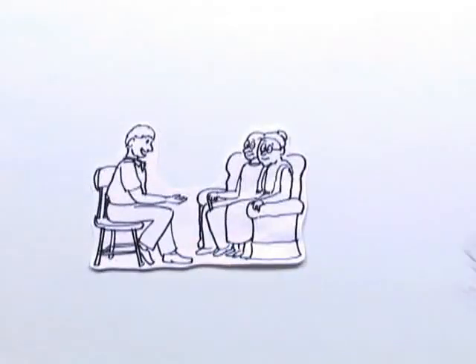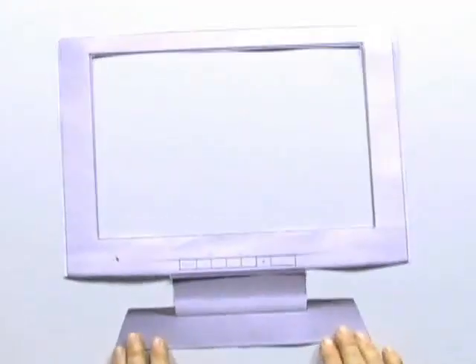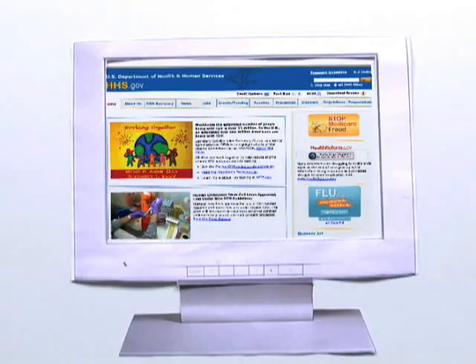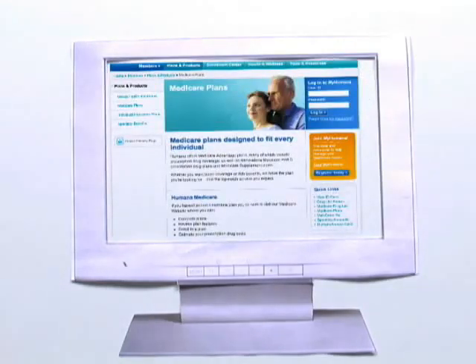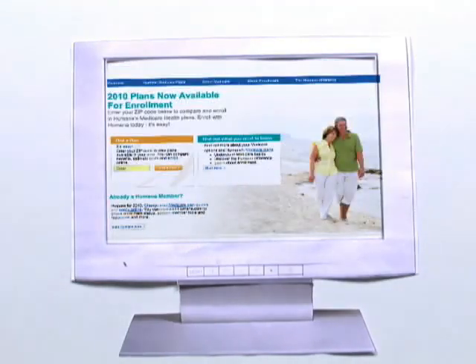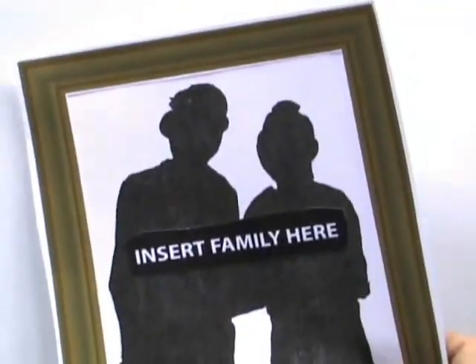Even after Gary helped his parents review the Medicare process, they knew they still didn't have all the answers. So from time to time, they go on the internet and visit www.hhs.gov, which is the Health and Human Services website. Private insurance company websites also have information about the various parts of Medicare. Today, Gary's parents feel much better about their upcoming Medicare enrollment — and now you, or your parents, can too.